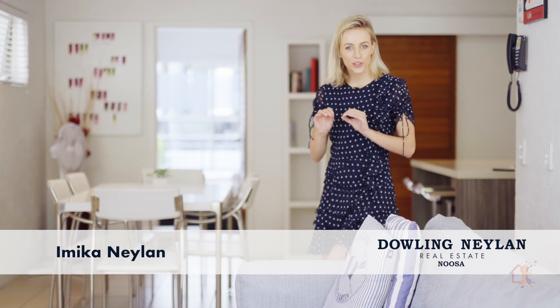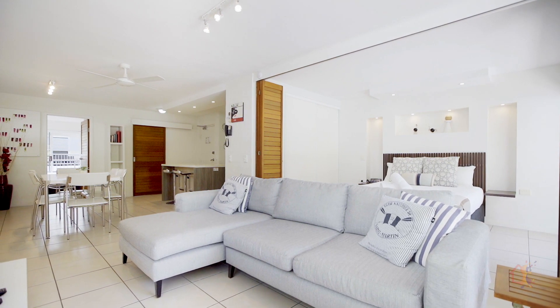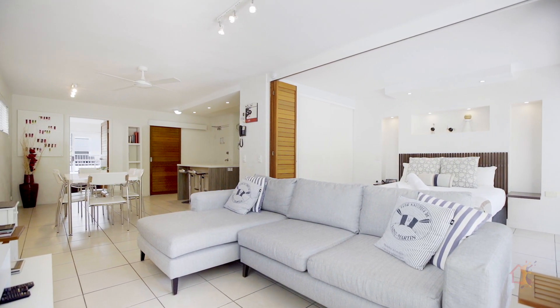We are here at the exclusive Saks on Hastings, a managed complex of just 18 apartments. Originally built in the late 80s, they are known for their spacious wide floor plans and natural light.